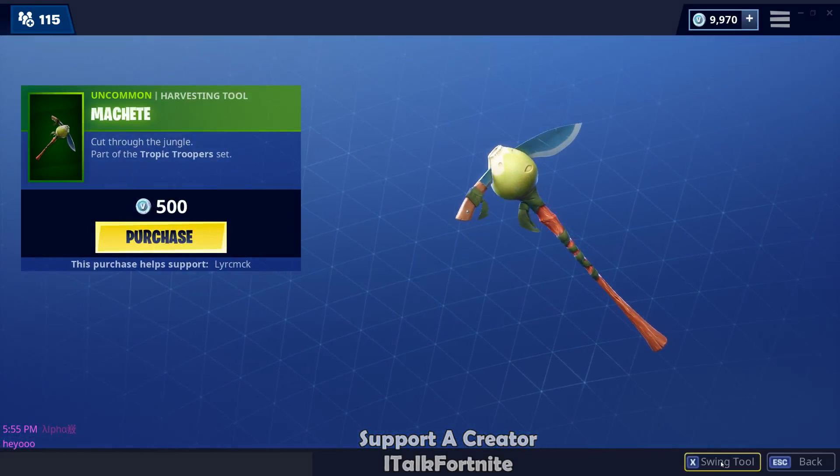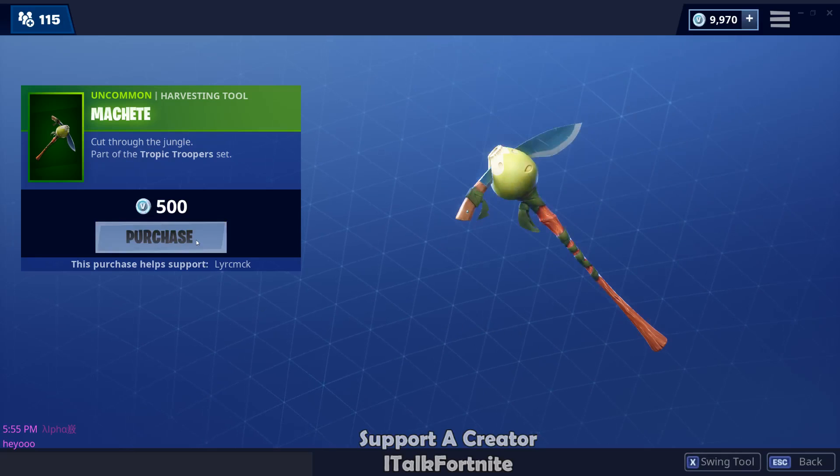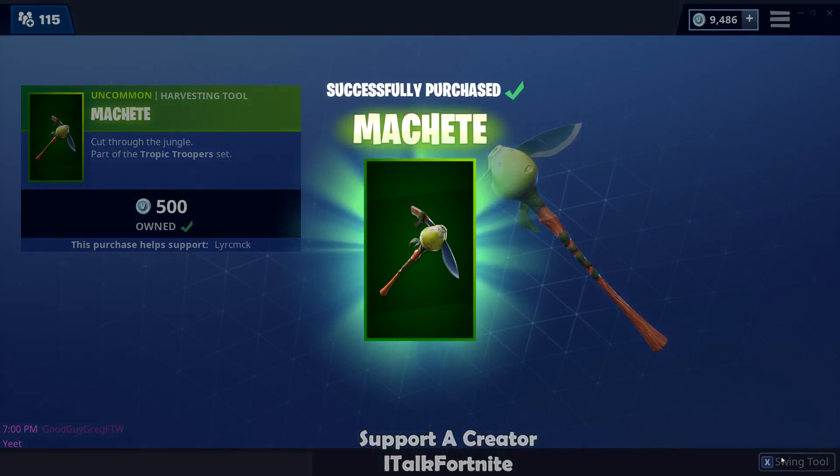Machete? We're buying it. I love the sound on that — that's a really good sound honestly.